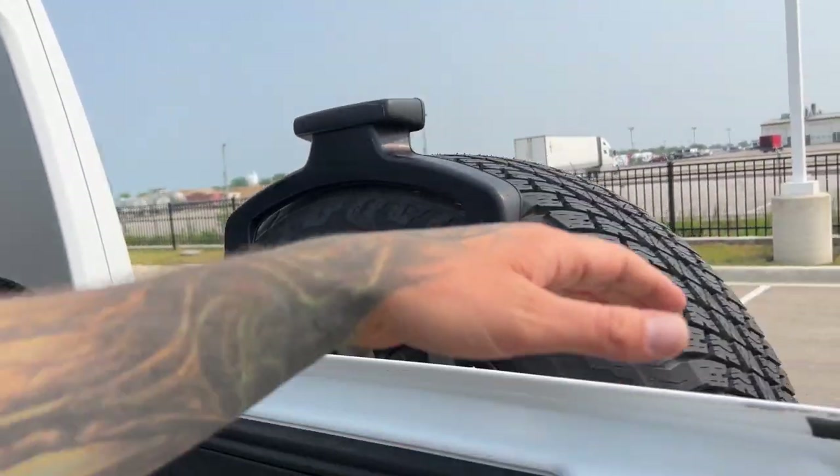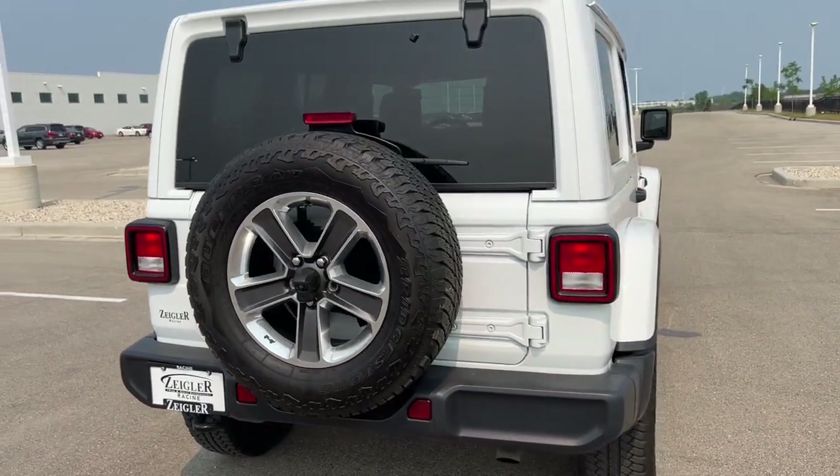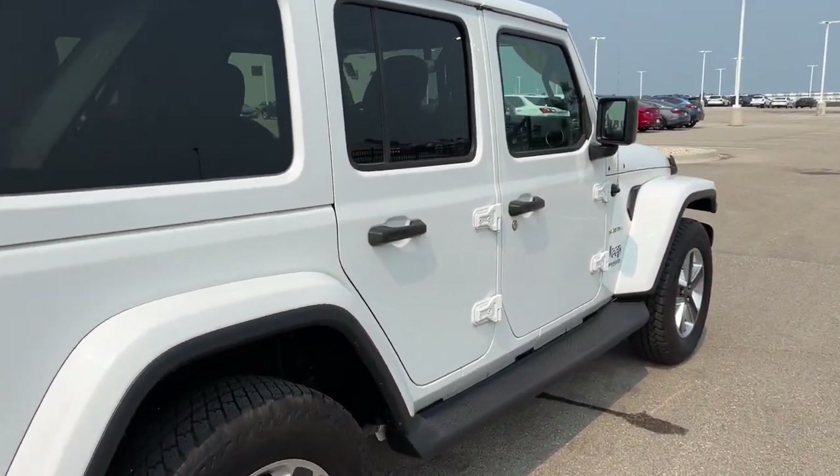So there you have it guys — great vehicle, lots of fun, always reliable. If you like what you see, come on down today to Ziegler Honda Racing.